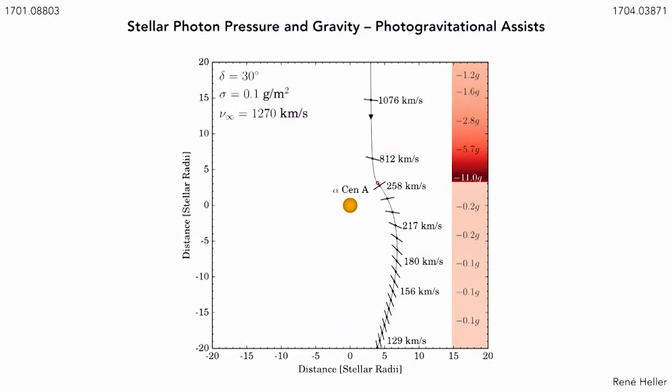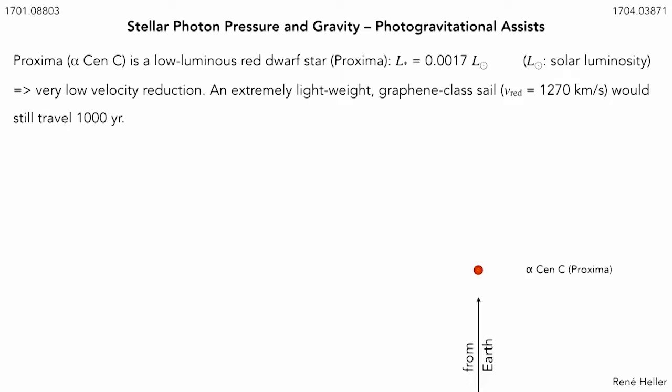You can find this plot in a paper referenced in the upper left corner, and in the upper right corner is the arXiv link — our latest paper was just put on AstroPh about a week ago. If we do these numerical and analytical simulations for Proxima — is it possible to go to Proxima and slow to a full stop, and maybe even enter orbit around Proxima B? It turns out that for a graphene-class sail, the maximum speed you can absorb there via stellar radiation is rather low: 1,270 kilometers per second. If you translate this into a travel duration, you come up with about 1,000 years. So you cannot possibly go directly to Proxima with a graphene-class sail and come to rest there.